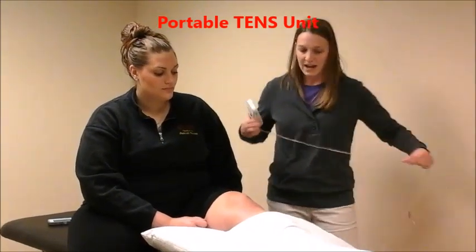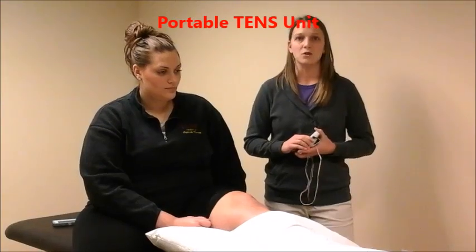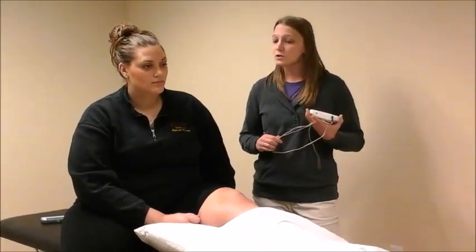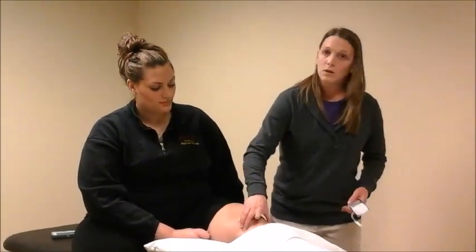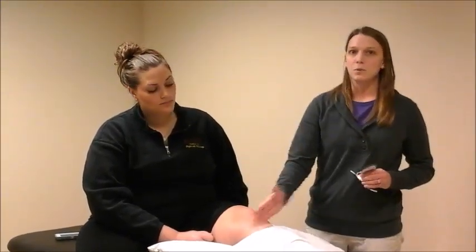Patients were provided a portable TENS unit, similar to this one. The only thing that was not standardized in the study was the electrode placement, which was based on personal preference for each patient. You could place the electrodes either below the knee or above the knee, and for 9 out of the 10 participants, electrodes were placed below the knee.